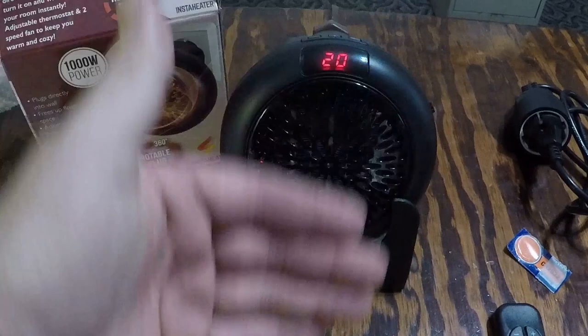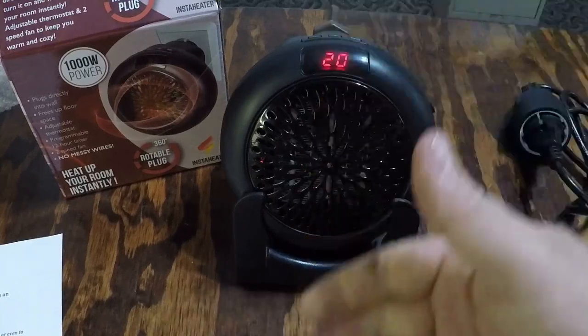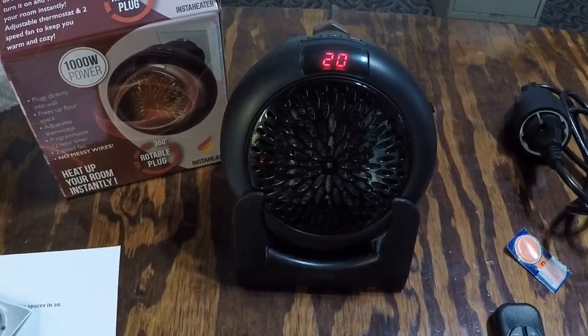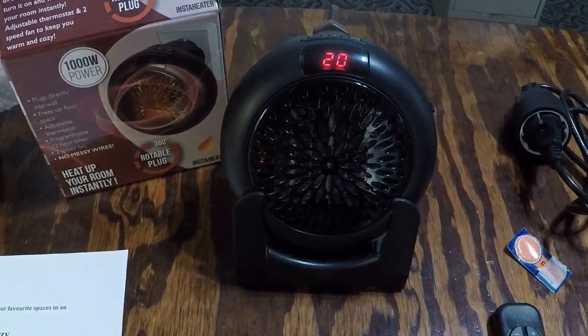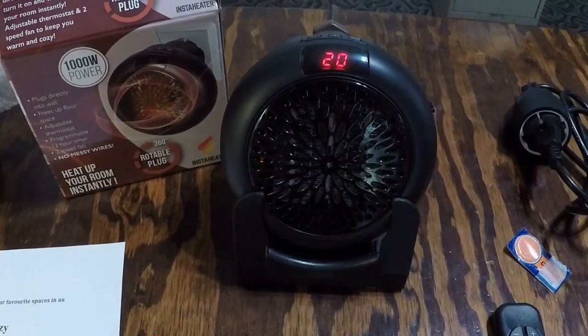It looks like the heat has actually cut off — it must have reached its 20-degree set temperature. While I've been talking the heater kicked off and is now just blowing warm air. This is pretty impressive. It's programmable up to 12 hours with two fan speeds — high and low. The remote also just cut off, which is good.